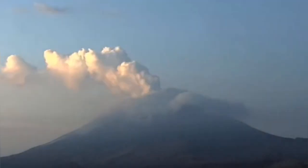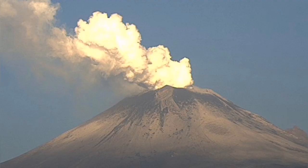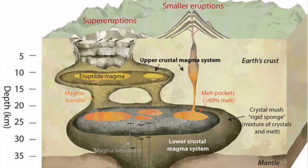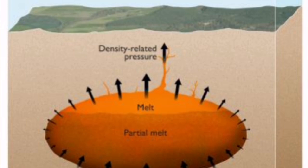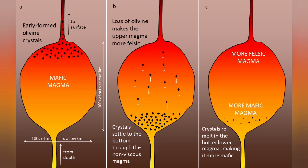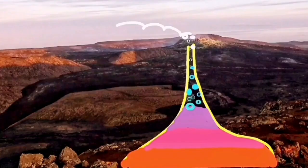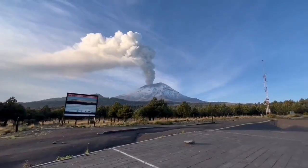Volcanoes like Popocatépetl have magma which is differentiated — meaning the magma is separated by the density of its components. The denser parts, which we call mafic, stay at the bottom of the magma chamber, and the lighter ones, which have a lot of juices including water inside their minerals, stay on top. It's like the top part of a soup — all the other ingredients, all the good bits, are at the bottom. So all the watery, juicy bits are on top, and that is exactly what we see.